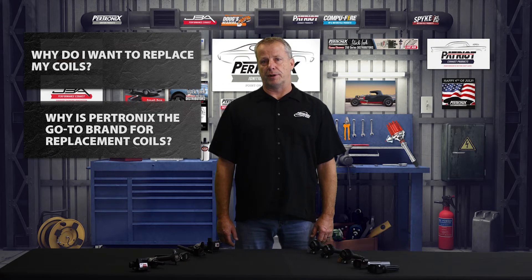I'm going to answer two questions. First, why do I want to replace my coils? And second, why is Petronix the go-to brand for replacement coils?